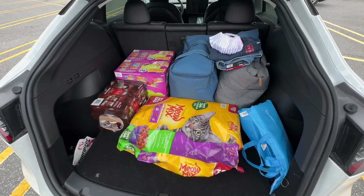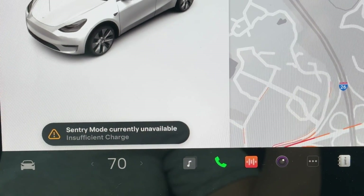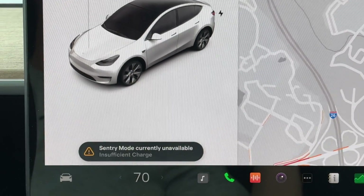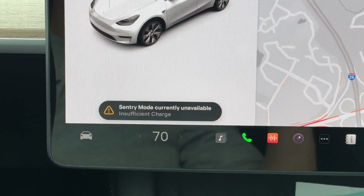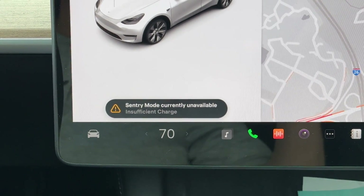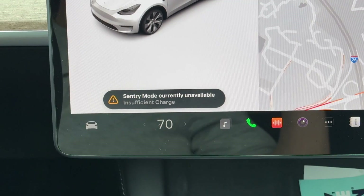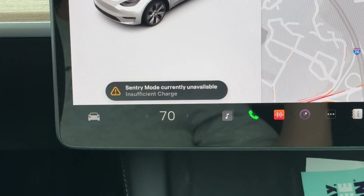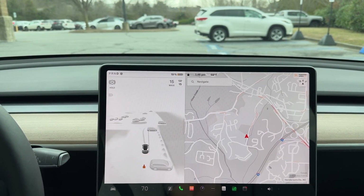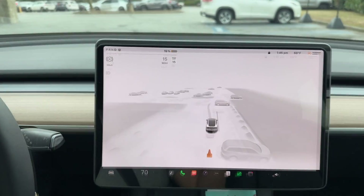We barely made a dent. On to Walmart. Here's a fun fact: once the battery level drops below 20 percent, it shuts off Sentry Mode, which is the security system that monitors all around the car — it's built into the Tesla. A lot of people who have never heard of Tesla certainly haven't heard of Full Self-Driving or Sentry Mode or the Tesla Cam built into each one of the cars.